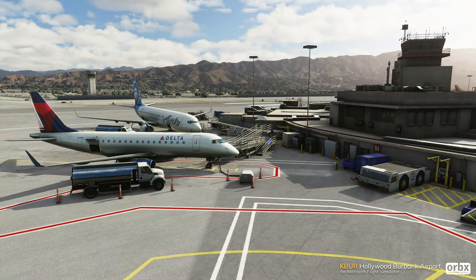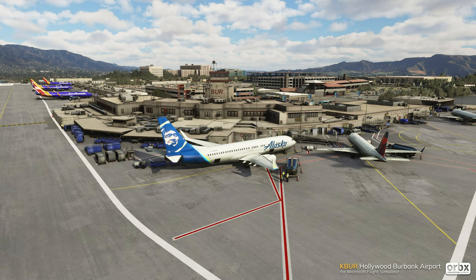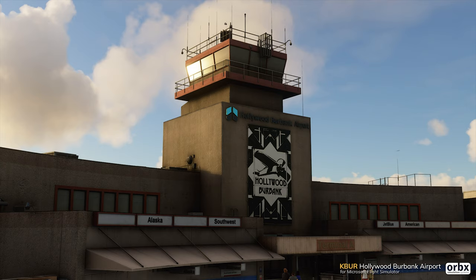Next, you've got Hollywood Burbank Airport — a much bigger airport compared to the last one — available for $18, or $10.79 for existing customers. This would be quite a nice one to fly into and out of if you're planning on doing some longer-haul flights. It looks really quite nice actually, with lots of detail around the airport, including baggage carts and such.